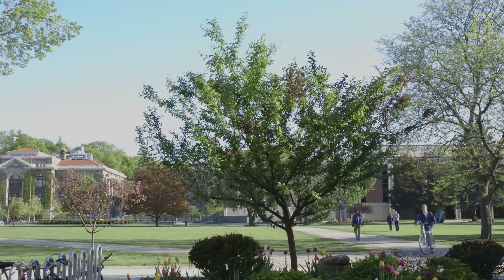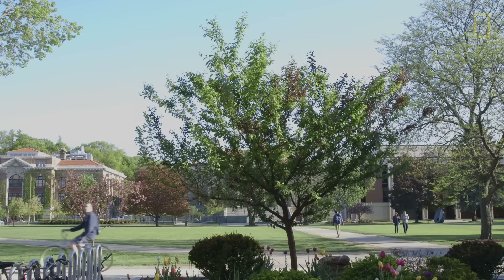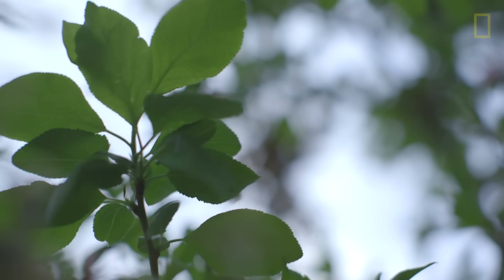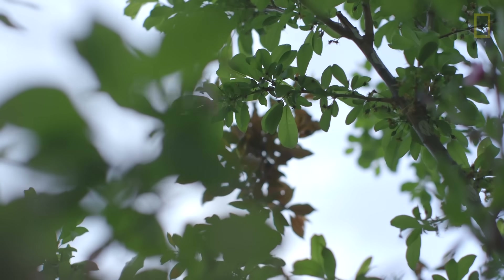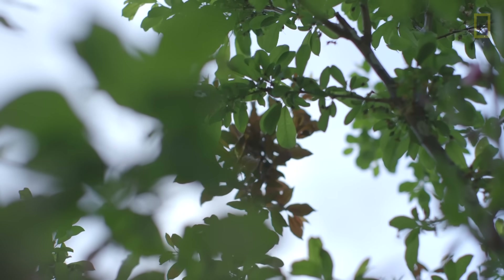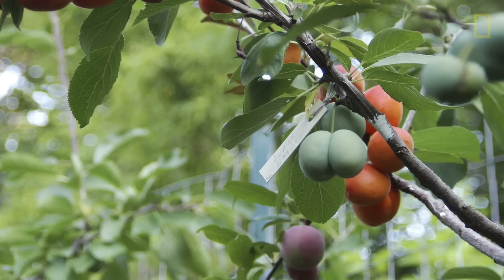Part of the idea for the Tree of Forty Fruit was to plant them in locations that people would sort of stumble upon. Once they happened upon one of these trees, they would start to question why the leaves are shaped differently, why they are different colors, and then in summer when you would see all of these different fruit growing on them, and of course in spring when they blossom in different colors.